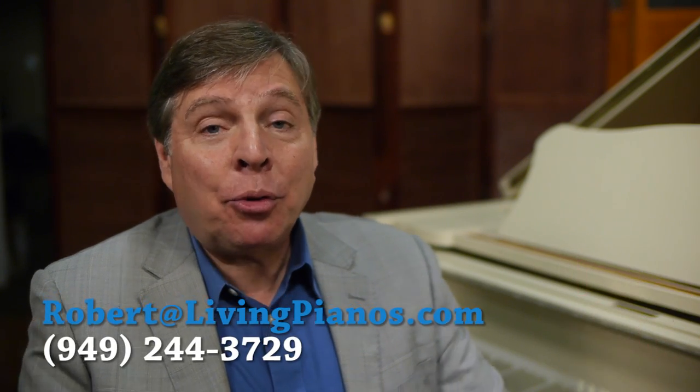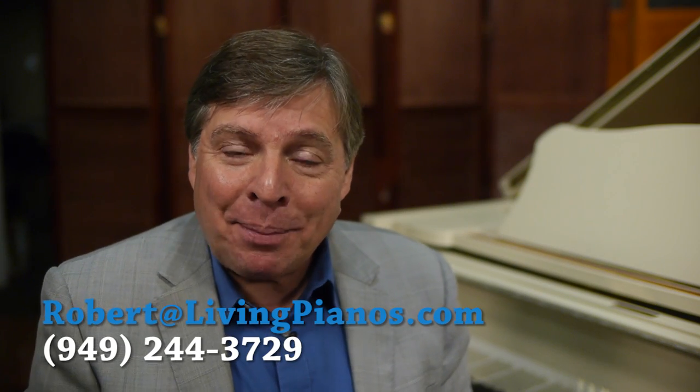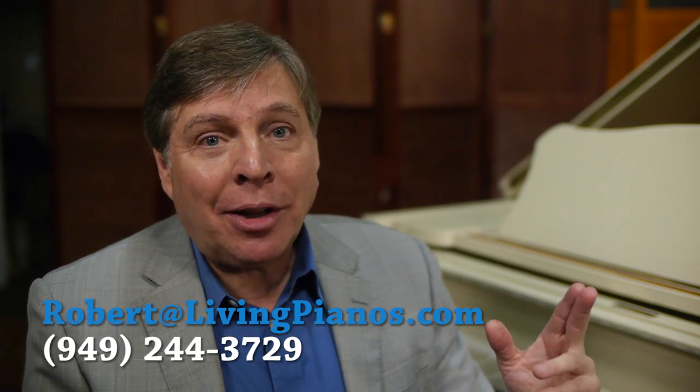Hi, this is Robert Estrin at VirtualSheetMusic.com and LivingPianos.com with a great question: Should you cover your piano?